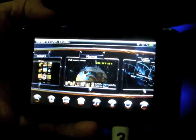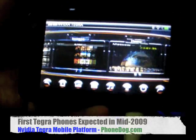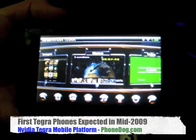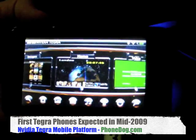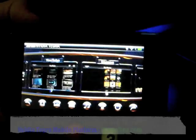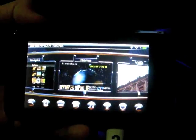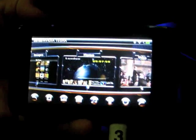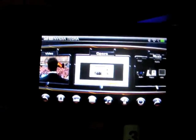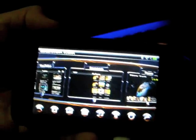Any idea when we might see something like this in the marketplace? We're expecting the first phones to hit the market around the middle of next year. There is a slightly longer development time typically with phones. These devices will start hitting around the middle of next year in smartphones. We're also talking to a lot of other businesses — MIDs, GPS devices, personal media players. Any device that has a very tight power constraint but wants to deliver a rich media experience — the Tegra computer-on-chip products are a great solution for that.